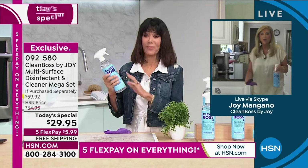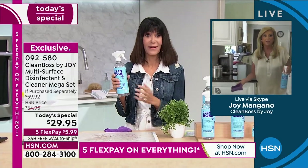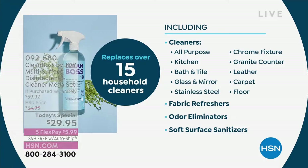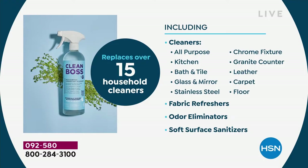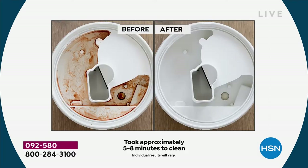I want you to stop and look at your screen. Think about how much money you're spending on each and every one of these different cleaners. When Joy was doing the stainless steel — they are so expensive, and it does the job better. You are going to be saving a tremendous amount of money. The fact that you have an opportunity today to get the biggest configuration, giving you the travel, which you're definitely going to want to take with you.